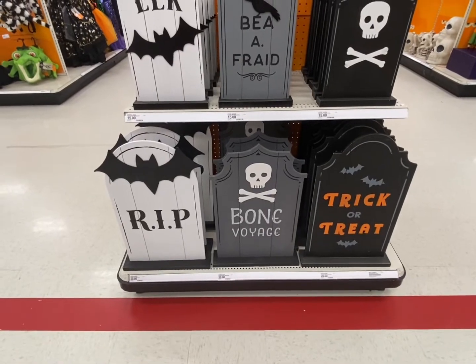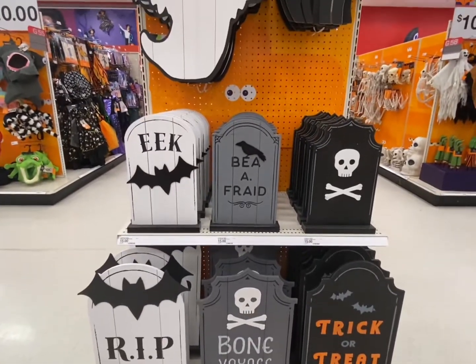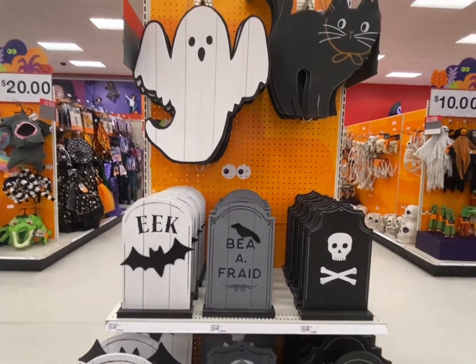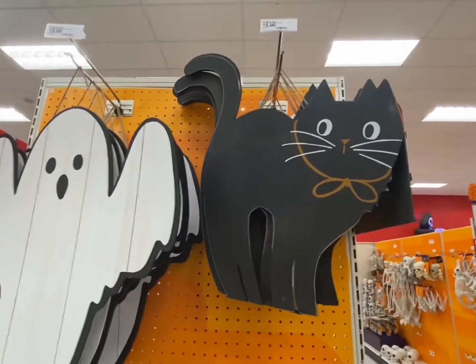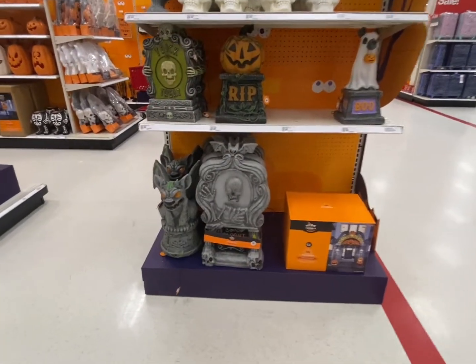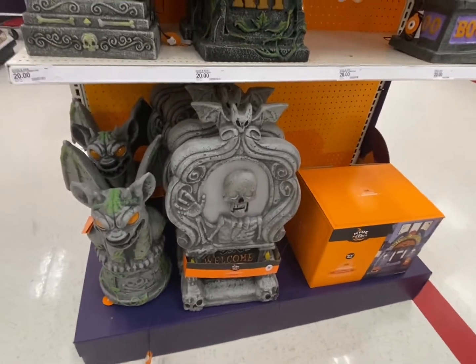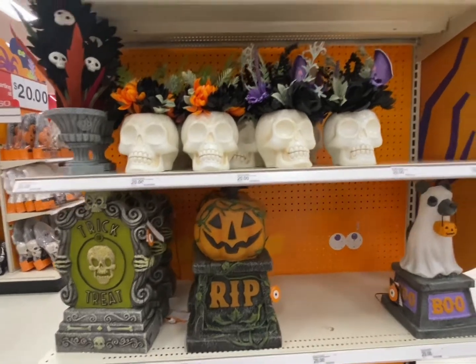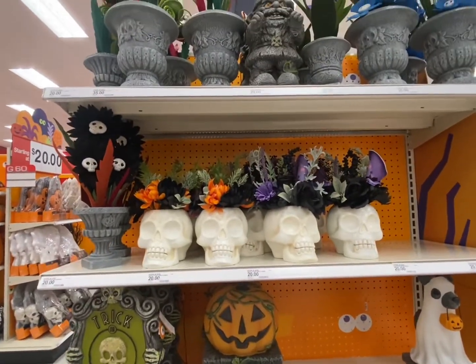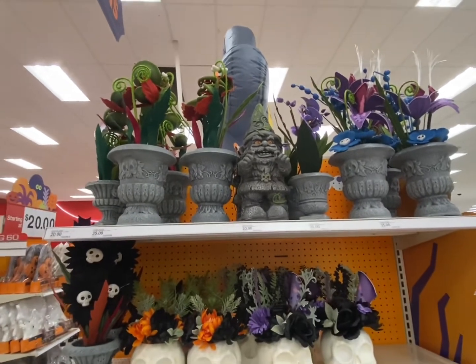These are pretty cool - little wooden gravestones for about $15. You get bats, crossbones, 'be afraid.' There's some cool yard stuff too, like a gargoyle and a gravestone. And a scary gnome - gnomey, don't play that. I like him.